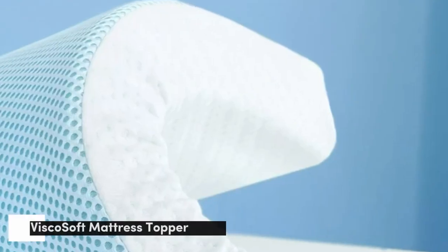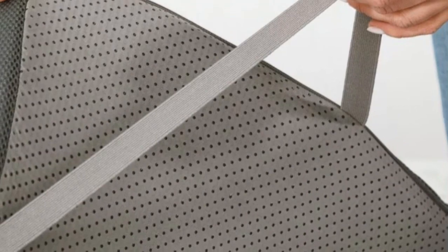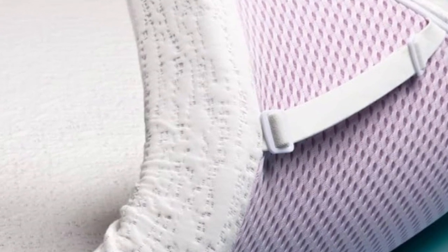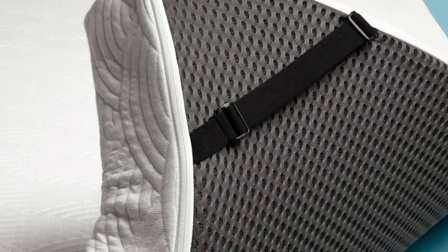Number 1. Memory foam often retains heat because of its close hug and unique composition, but the ViscoSoft Select High Density Mattress Topper is infused with gel to wick heat away rather than trapping it against the body. This topper rates around a 5 on the 10-point firmness scale, giving it a medium feel. However, most sleepers who are looking for a firm mattress topper want support, which the ViscoSoft Select High Density Mattress Topper delivers.